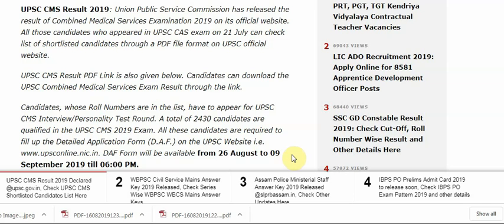Here is the detail. UPSC CMS Result 2019: Union Public Service Commission has released the result of Combined Medical Service Examination CMS 2019 on its official website. All those candidates who appeared in the UPSC CMS exam on 21st July can check the list of shortlisted candidates through PDF file format on the UPSC official website. Candidates can download the UPSC Combined Medical Service Exam result — I will provide you the link.